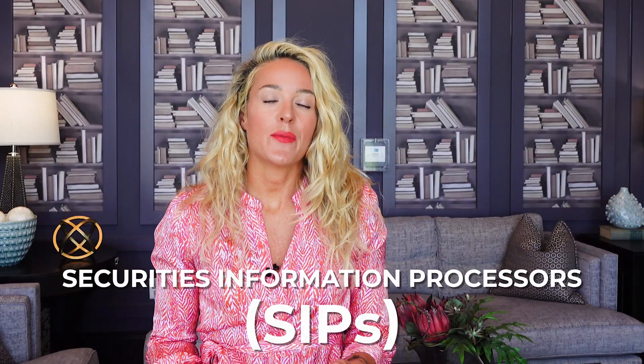And no, we don't mean SIP as in systematic investing plan or as in wine. We mean the securities information processors. The SIPs are important because without them, there would be no way to know the current price of a security in the United States.